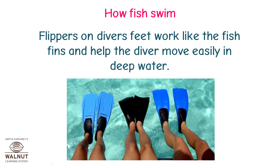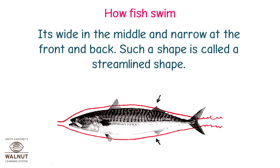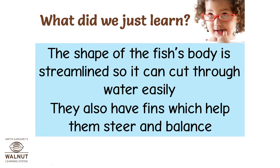Flippers on divers' feet work like fish fins and help the diver move easily in deep water. Fish can balance and move in any direction because of their body shape — it's wide in the middle and narrow at the front and back. Such a shape is called a streamlined shape. The fish can cut through the water and water flows around it easily, making it easy to swim. Fish have strong muscles and a flexible backbone; their streamlined body shape and fins help them steer and balance.